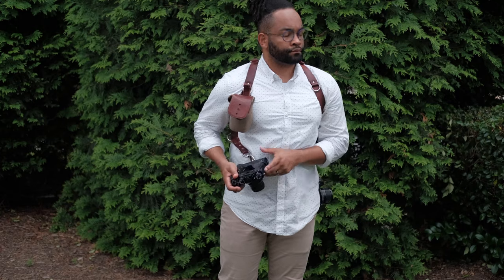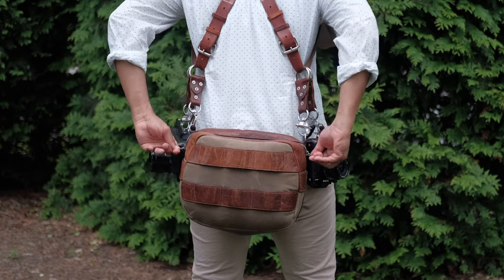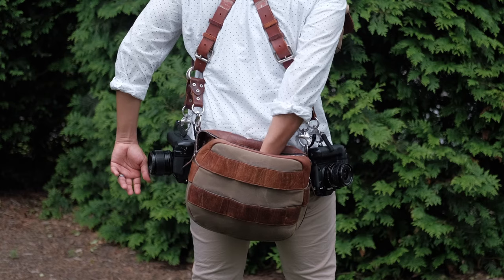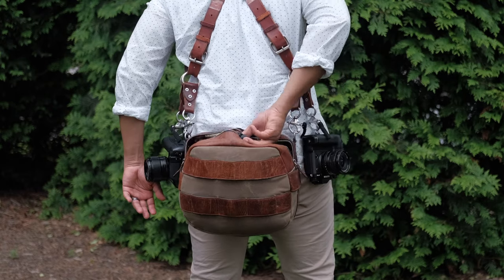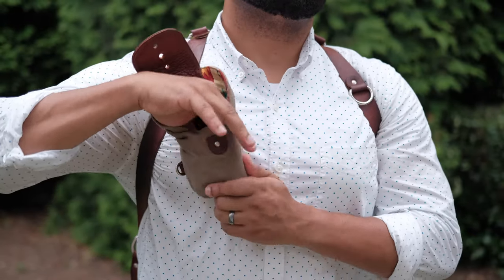On a wedding day, I'll usually use the Moneymaker so I can hold two cameras and shoot primes only, the Sightseer bag so I can hold additional lenses, flashes, and batteries right on my back, easily accessible.